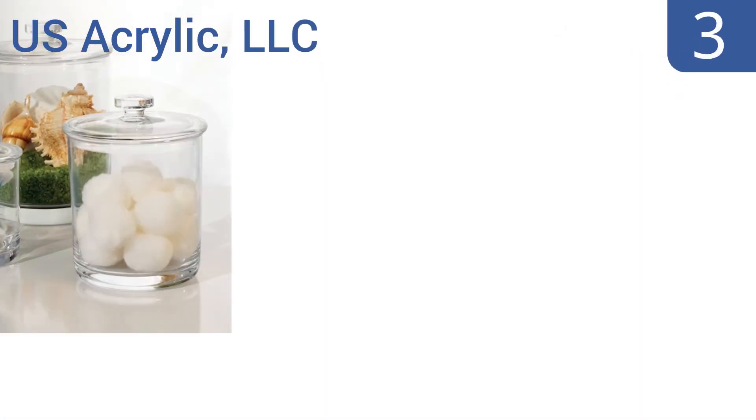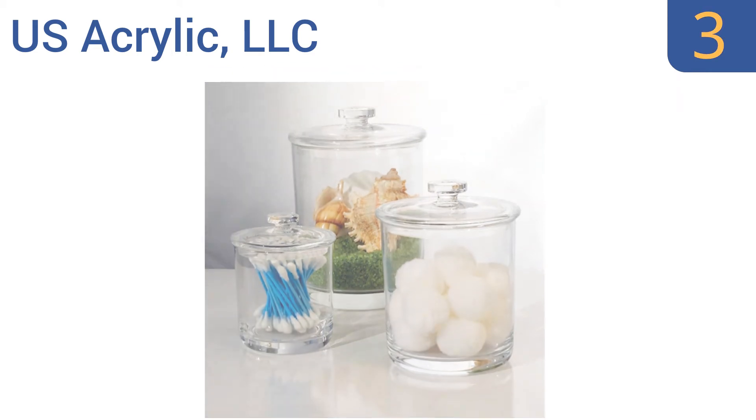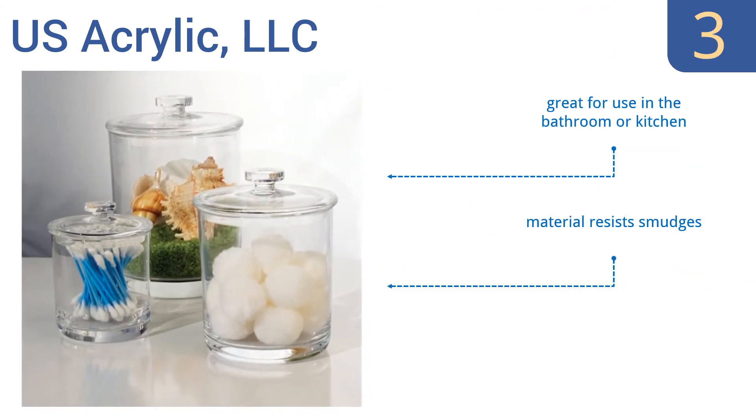Halfway up our list at number 3, if you have small children running around your home and are worried about having large glass jars on display, then the plastic US Acrylic NLC jars are a smart choice. They're nearly break-proof and have a wide base to keep them firmly in place. They're great for use in the bathroom or kitchen, and the material resists smudges. They look surprisingly elegant for plastic.